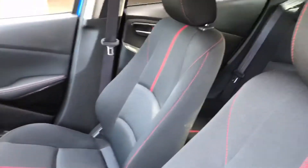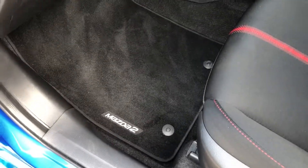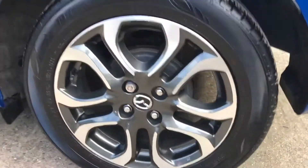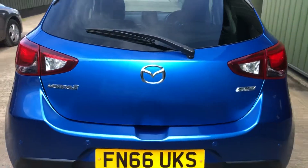It's a Sport model so you've got the upgraded seats, all nice and clean inside, privacy glass on the back, nice alloys, and the rear parking sensors.